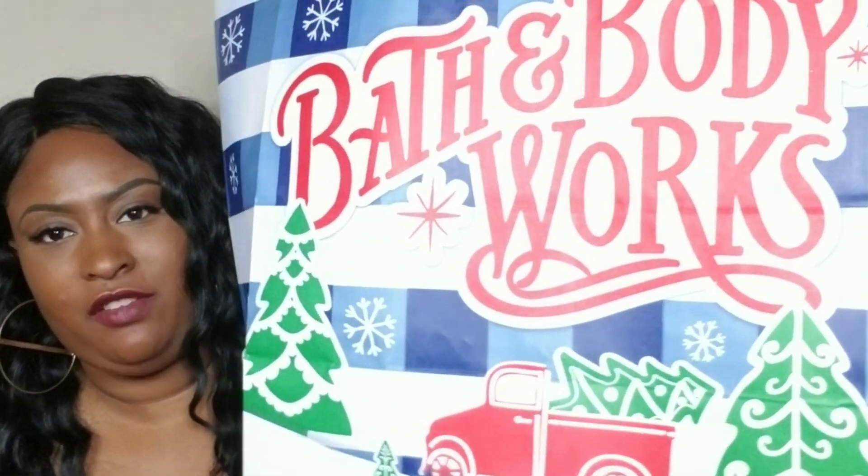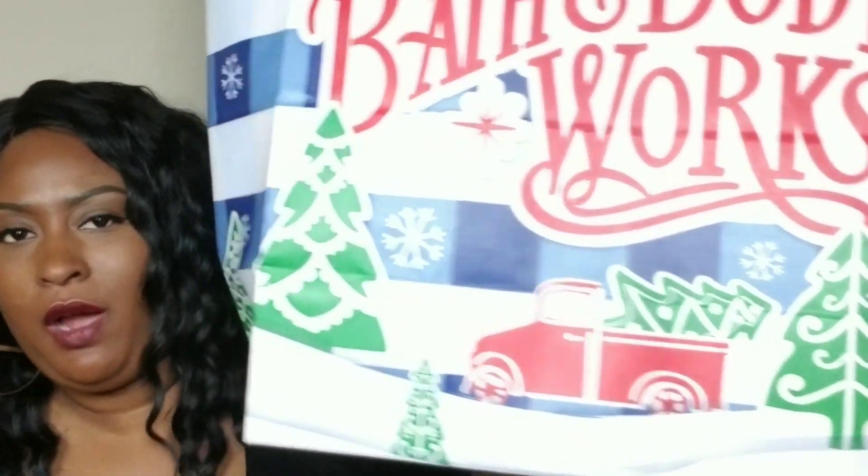I'm so obsessed with Strawberry Pound Cake, and here's the bag of everything I got. They still gave me the Christmas bag — why? They could have given me the Valentine's Day bag with the heart on it, but that's okay, I'll be going back to get my Valentine's Day bag. Y'all just heard me say I'm obsessed with Strawberry Pound Cake — well, I got some body care in Strawberry Pound Cake too!